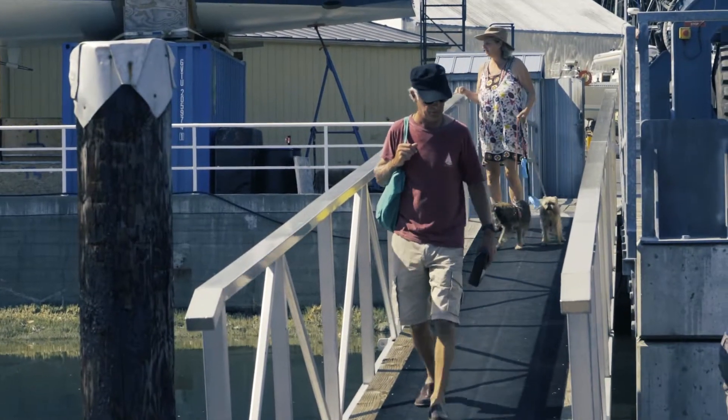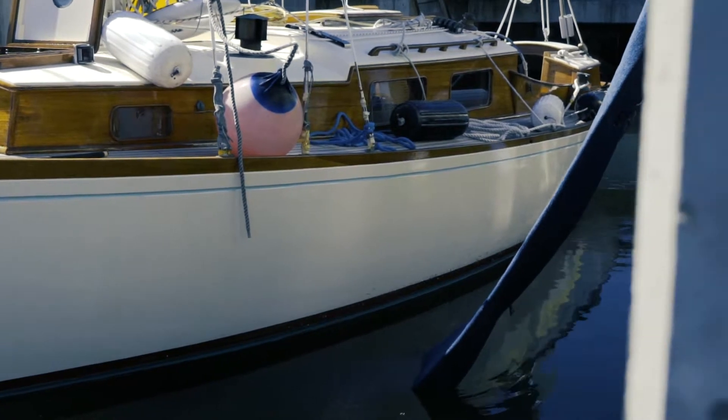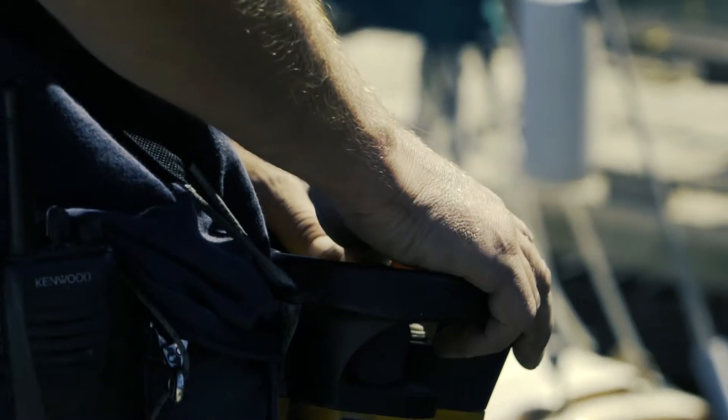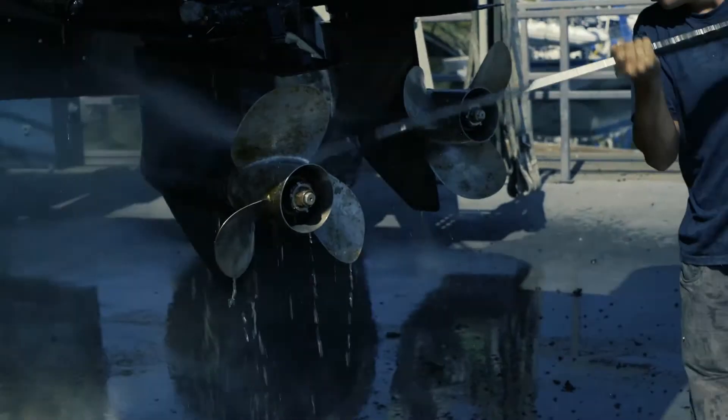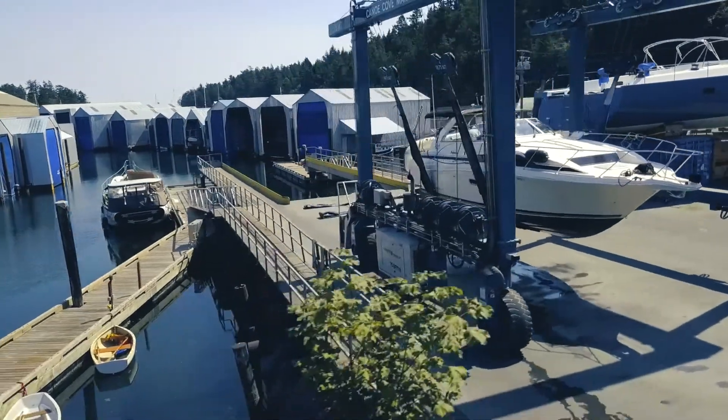When you come in for your travel deployment, we may have something that holds you up and you may want to stay in the marina for a day or two. Sometimes people want to have service work done before being hauled out of the water, so we can arrange that in one of our temporary berths.